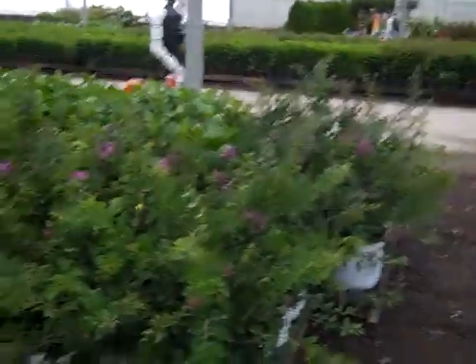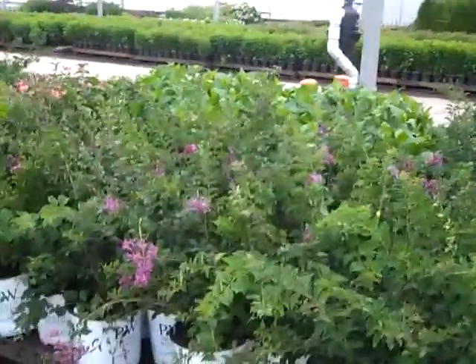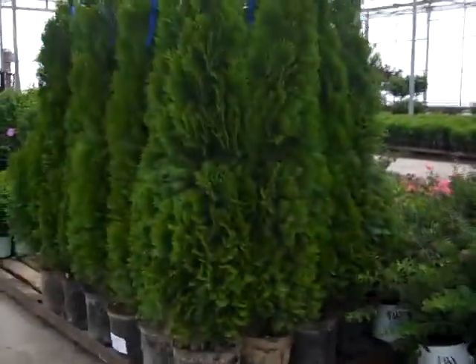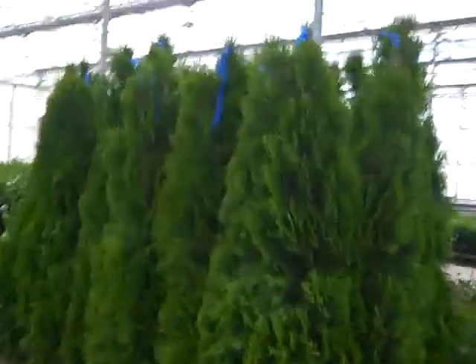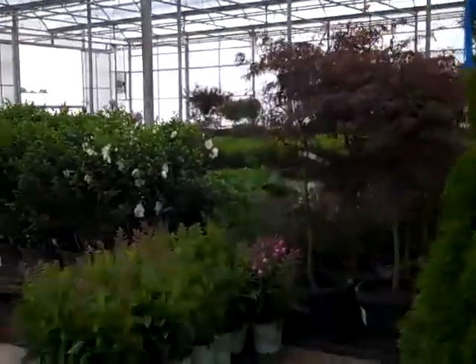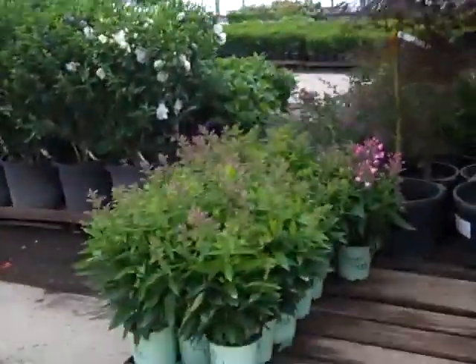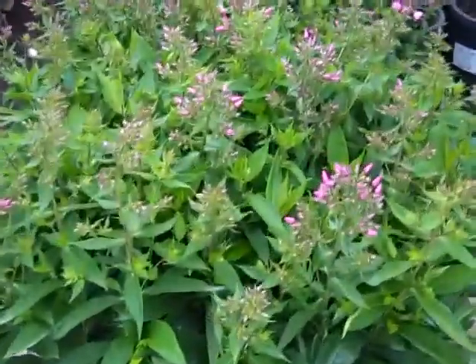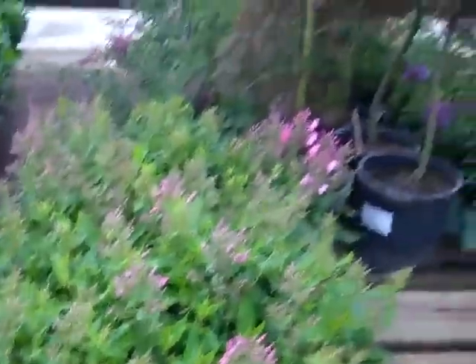Still have some Bloomerangs — you can see they are budding up and blooming again. The Emerald Greens: you can see the nice consistent pull on those. More of those beautiful Phlox Candy Store Series — really nice bud set on those; they are going to be blasting with color.